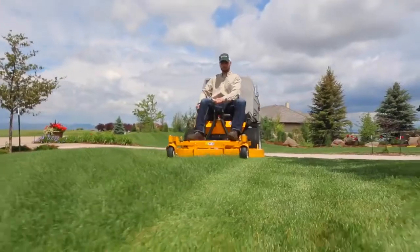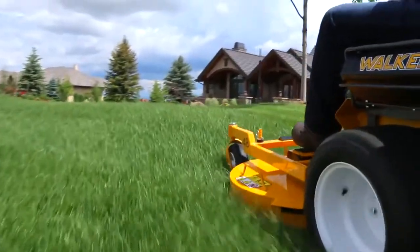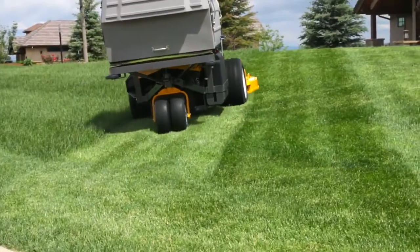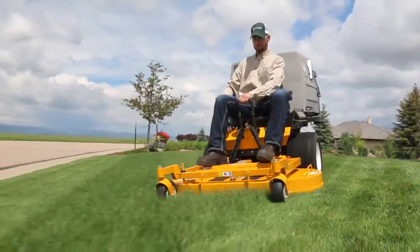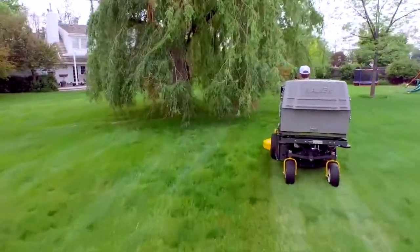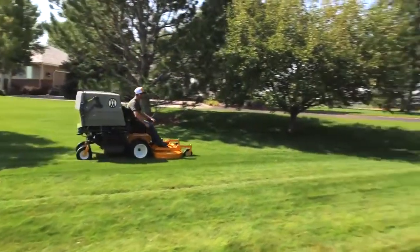Like all Walker mowers, the Model D benefits from the distinctive Walker True Floating Deck, allowing it to flex side-to-side and articulate front-to-back while gliding smoothly over turf. This translates into less scalping and a more even cut. Every time you mow, you want to produce a beautiful cut as quickly as possible — the Model D makes this easy.